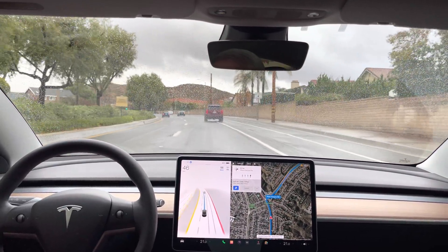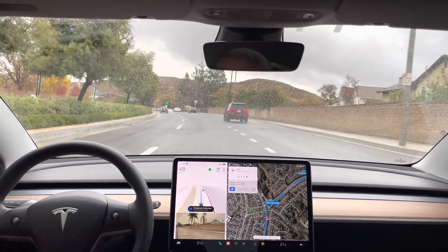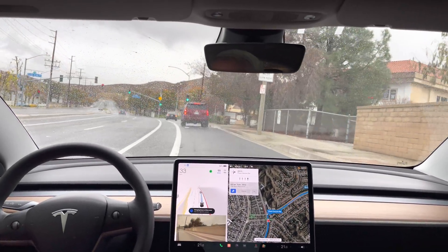We'll see if it makes this turn better. No — it snapped there for a second, and then it cancelled the maneuver. Now turn right onto Plum Canyon Road.